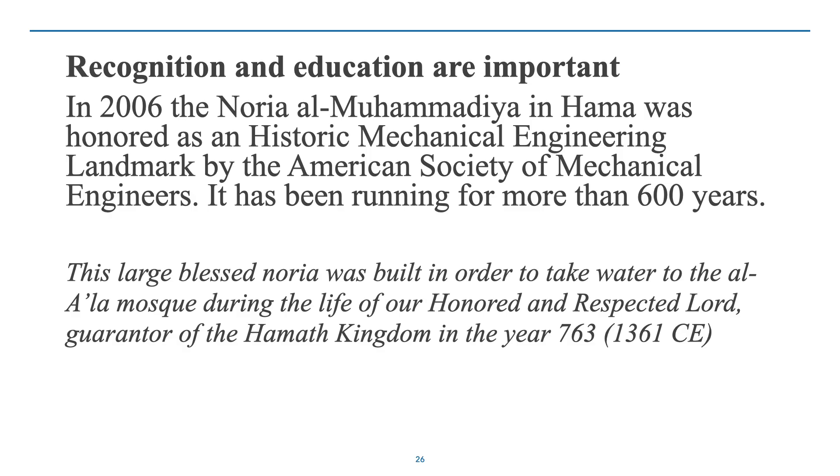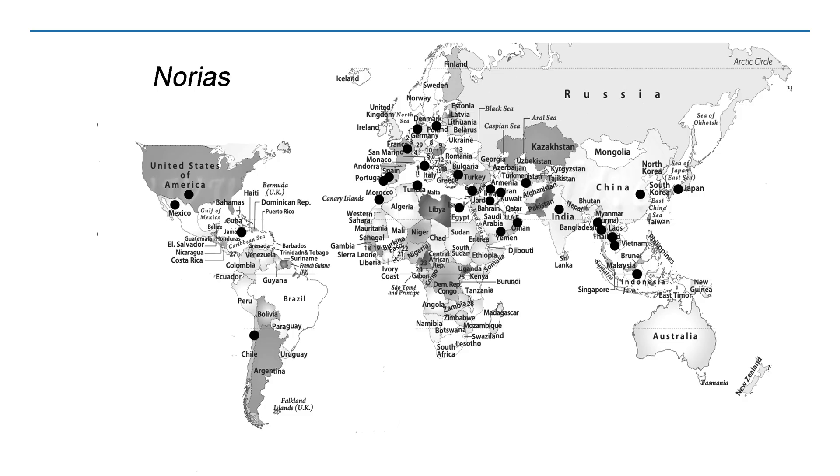Education is important because many engineers, designers, and planners don't understand what Norias can do. In 2006, the Noria al-Muhammadiyya in Hama was honored as a historic mechanical engineering landmark — long deserved credit. This one was built in about 1361 CE, so it's almost a thousand years ago. Here we have a map of the world showing at least the Norias found so far, demonstrating their very widespread historical use, with a number of them still in operation.